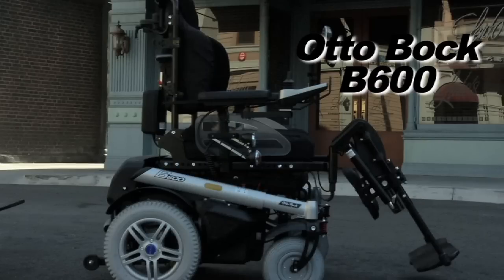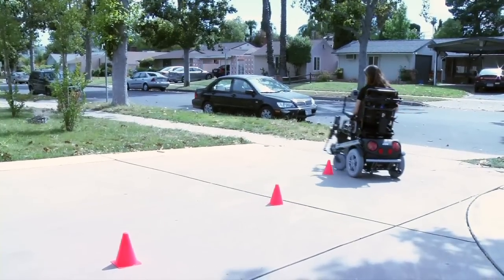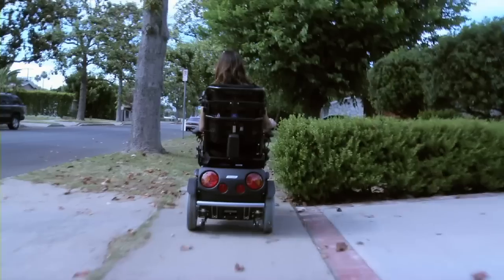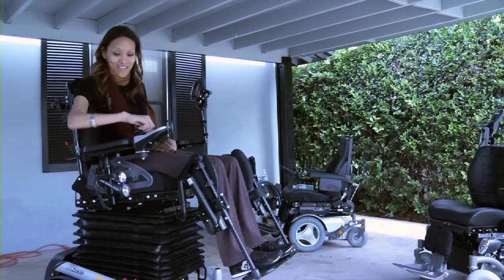Someone who is about to buy a new chair should really look for a chair that matches their lifestyle. A lot of the chairs on the market essentially do the same thing — they all drive, most of them have specialty controls, and really are able to adapt to the user. But someone should really consider: are they mostly indoors, are they mostly outdoors, a combination of both, and really get the chair to adapt to their lifestyle.